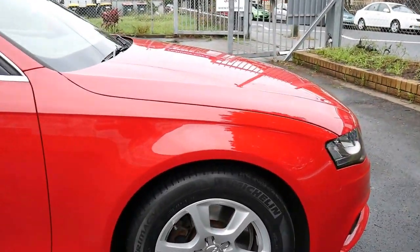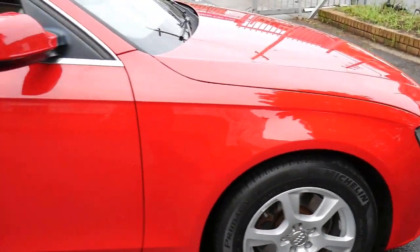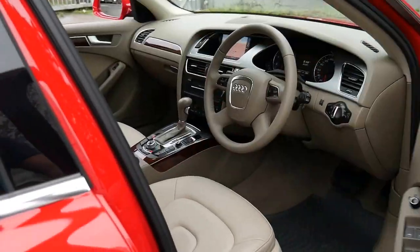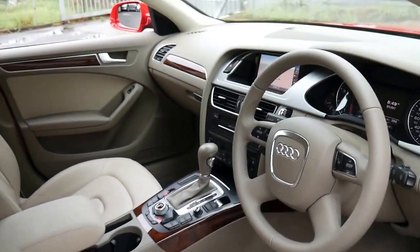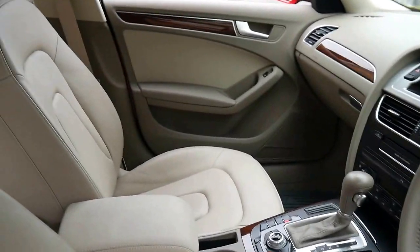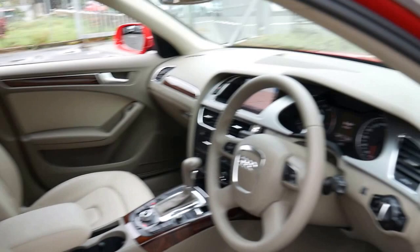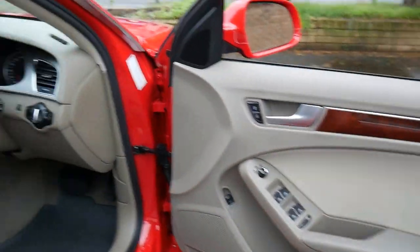It's got Pirelli Michelin tyres all round. It's red in colour with cream leather interior and it does have the optional wood grain. It's also got navigation. Two keys, and the condition is just unbelievable.